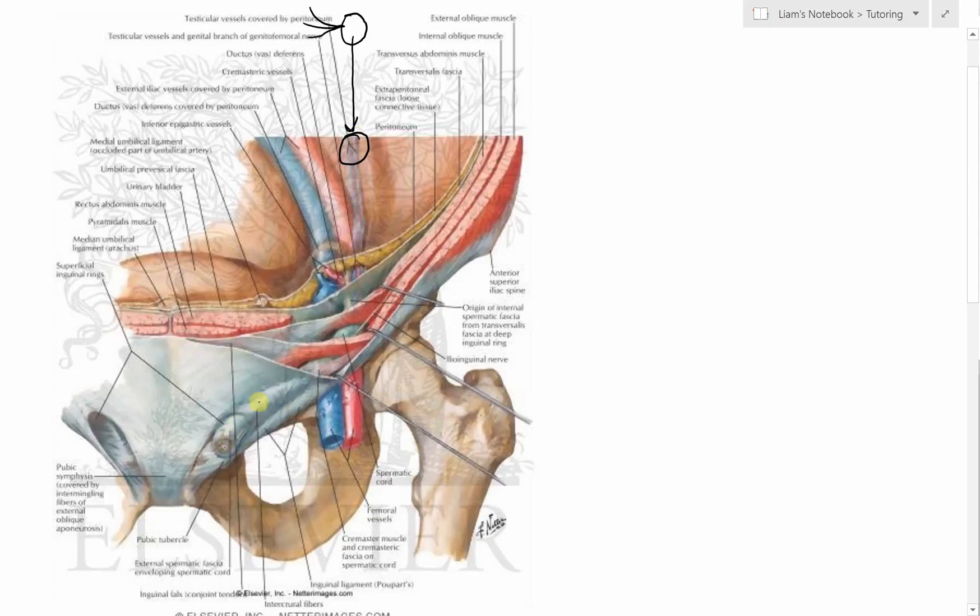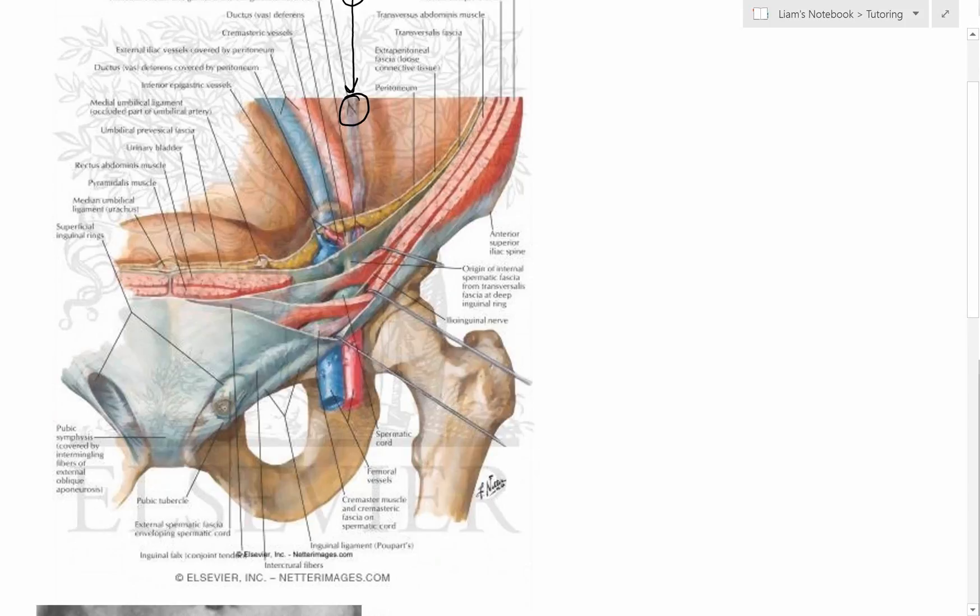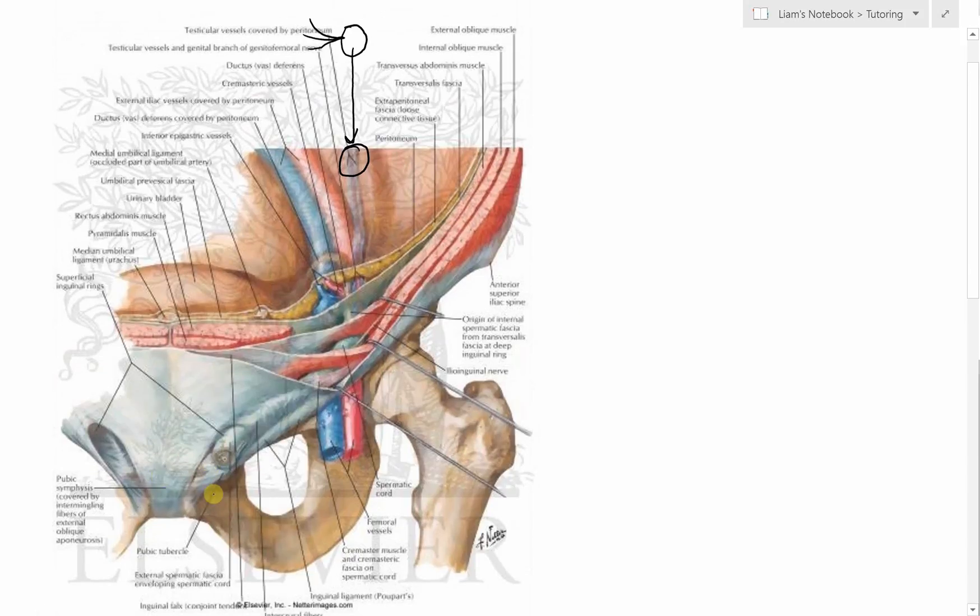That supply ends up forming the spermatic cord surrounded by all the spermatic fascia we touched on in the last video. This is important because blood flow and nerve supply come down from up near the kidney. So this explains why we get referred pain with damage to the testes. If someone has a testicular injury such as a torsion or trauma, they don't feel pain down in the scrotum. The testicular pain will actually refer up to the back.